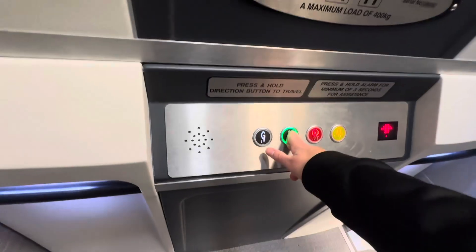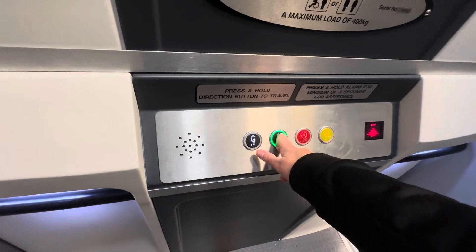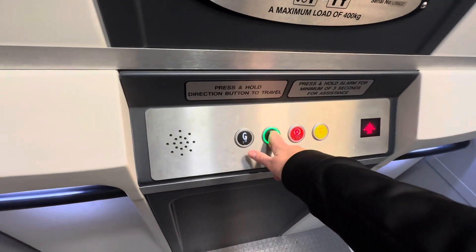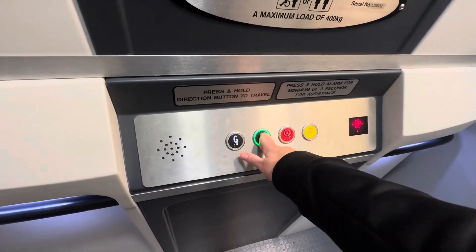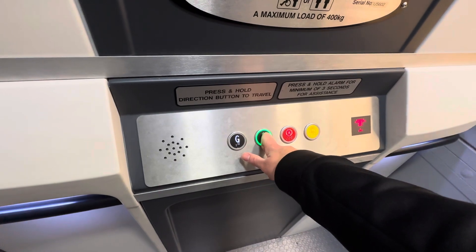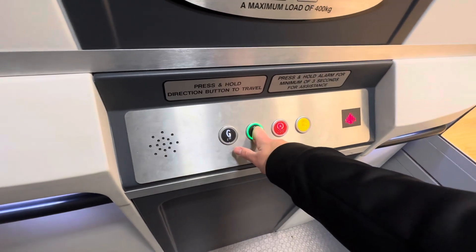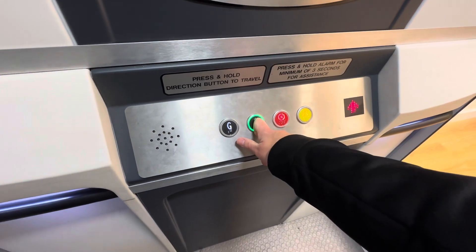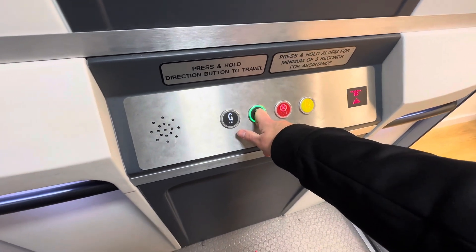This lift has the Thames Valley voice. So we're going up to floor one. As you know, you have to hold the button on platform lifts — well, the majority of platform lifts. We're just about to exit the lift on the first floor, and here we are up on the floor.